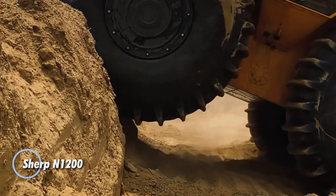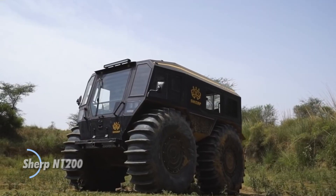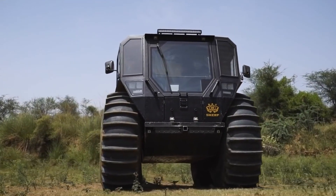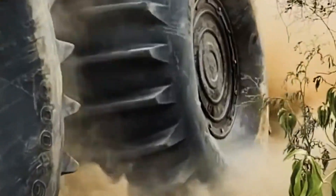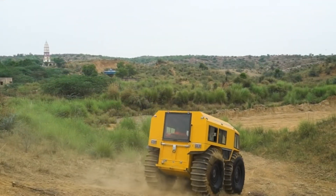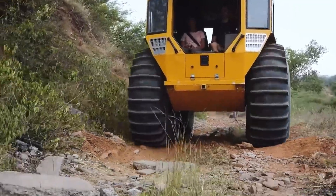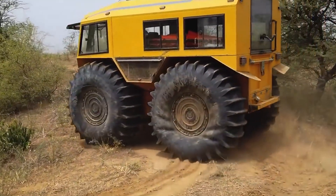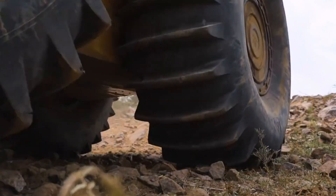Meet the Sherpen 1200, a Ukrainian-built juggernaut designed for the world's most extreme environments, launched in 2020. This off-road Titan is a force to be reckoned with in Arctic expeditions and disaster response scenarios. Powered by a durable D8 diesel engine paired with a 6-speed manual transmission, the Sherpen 1200 is built to conquer the harshest terrains. Measuring 157 inches in length, 101 inches in width, and standing 118 inches tall, it offers unparalleled stability thanks to its revolutionary pneumatic suspension system that links all four massive tires.